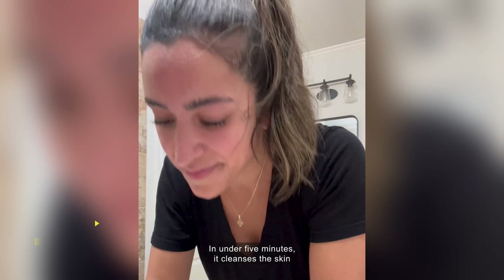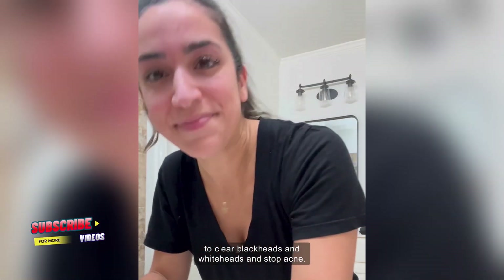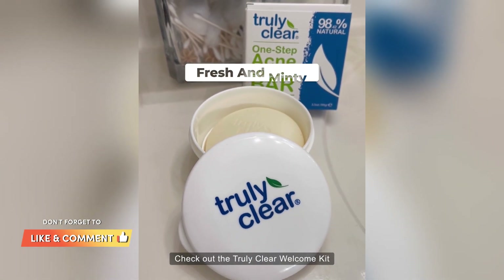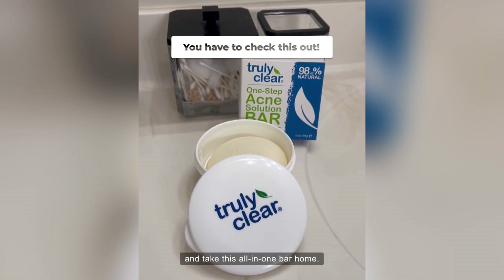In under five minutes, it cleanses the skin to clear blackheads and whiteheads and stop acne. I love its soothing, rich lather, which smells amazingly fresh and minty. Check out the Truly Clear welcome kit and take this all-in-one bar home.